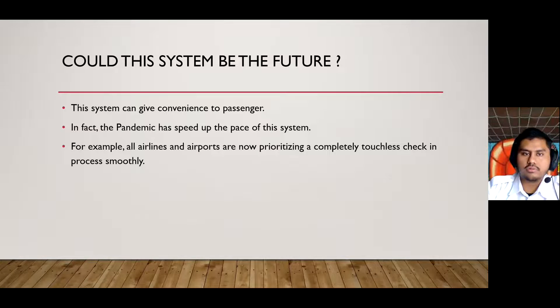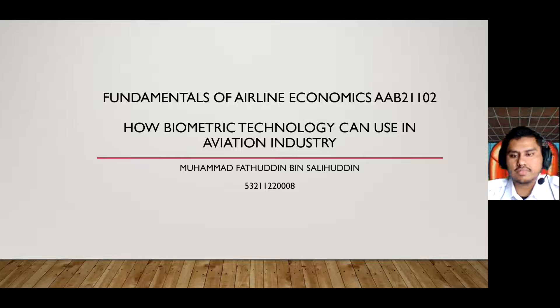Bismillahirrahmanirrahim. Assalamualaikum warahmatullahi ta'ala wabarakatuh. My name is Muhammad Fatuhdin bin Salihuddin. I am from 6BME2. Today, I would like to talk about how biometric technology can be used in the aviation industry.